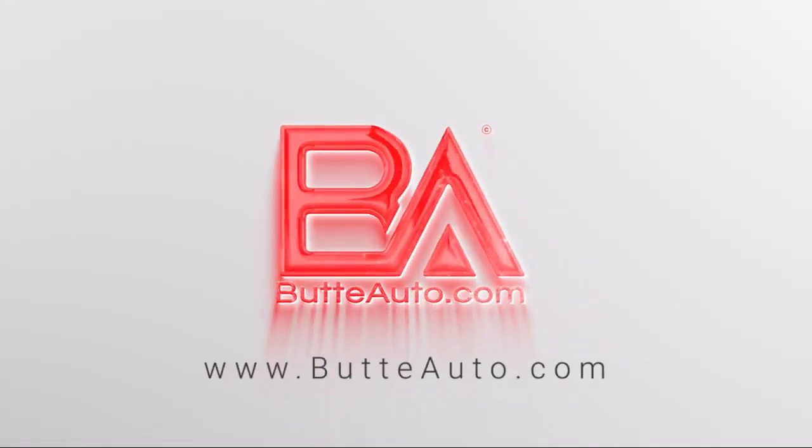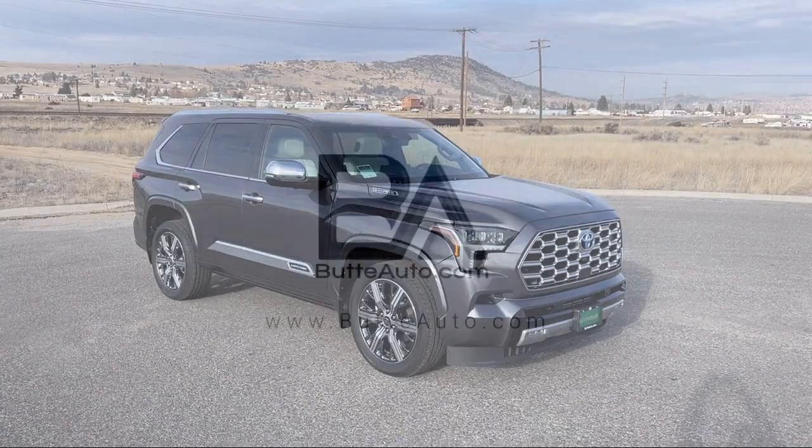Welcome to Butte Auto, and here's a more in-depth view of one of our vehicles from our huge selection.